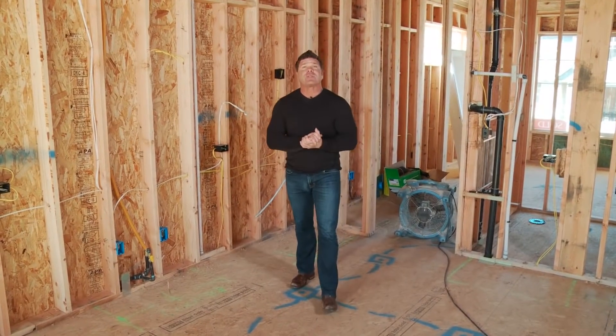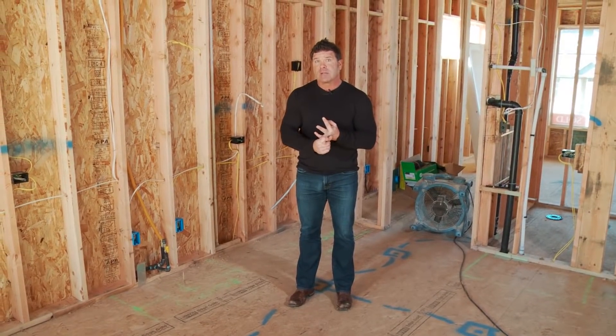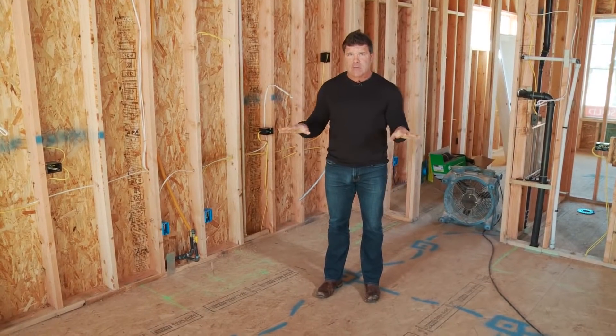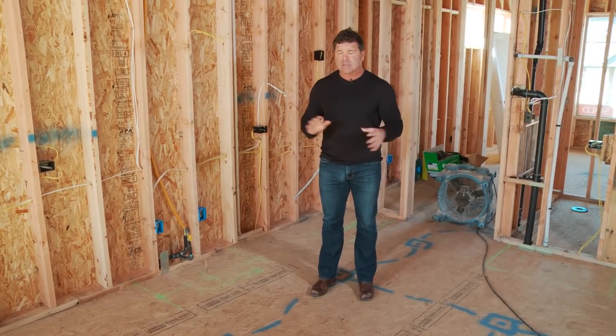Here we are at the rough electrical stage. The plumbing's been done and the heating's been done, so now we have electrical. I'm in the kitchen right now and it's really important that we nail the electrical the first time, because it's really expensive to go back if there are mistakes after sheetrock and insulation.